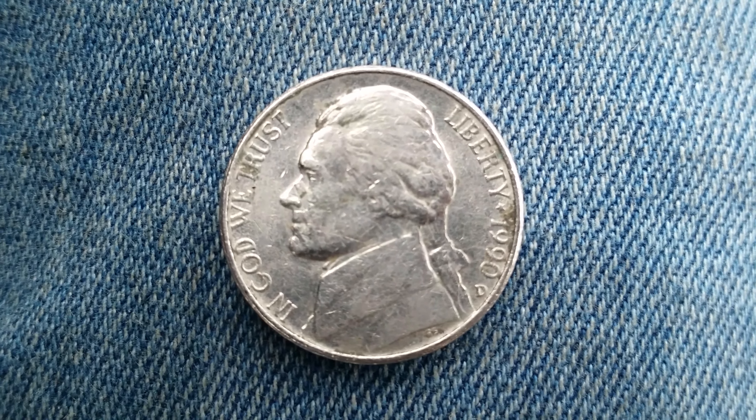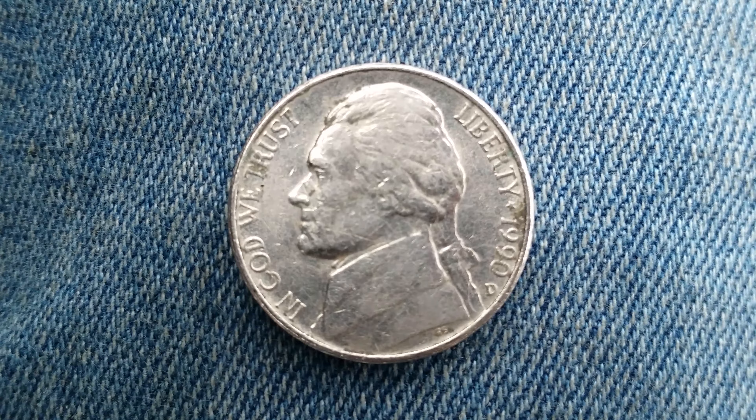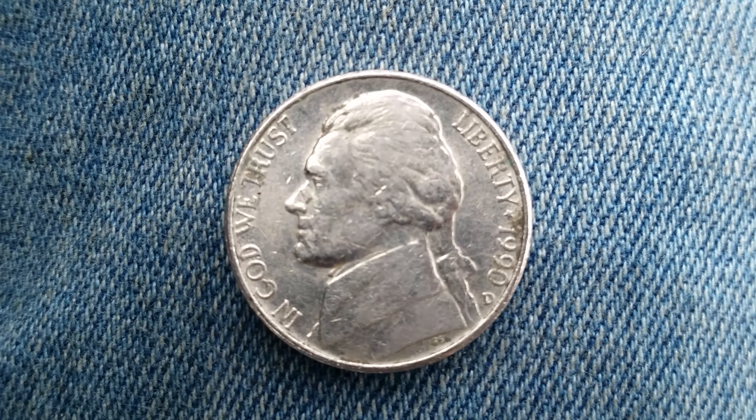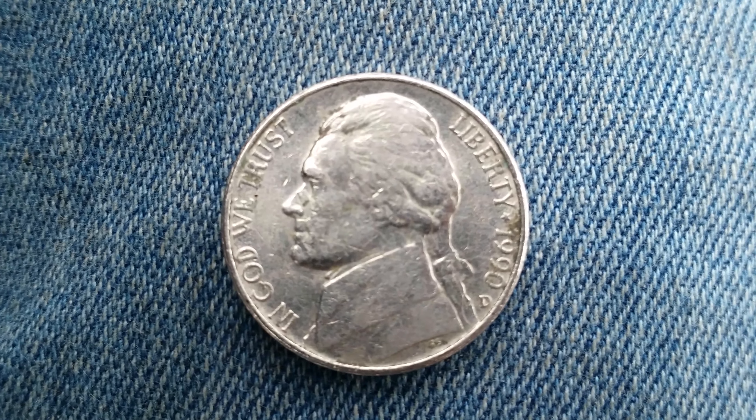That's right, $12 for a nickel, but it would look incredible if you were to ever see one. You would definitely know that it is not average circulated if you were to see one that's worth $12.